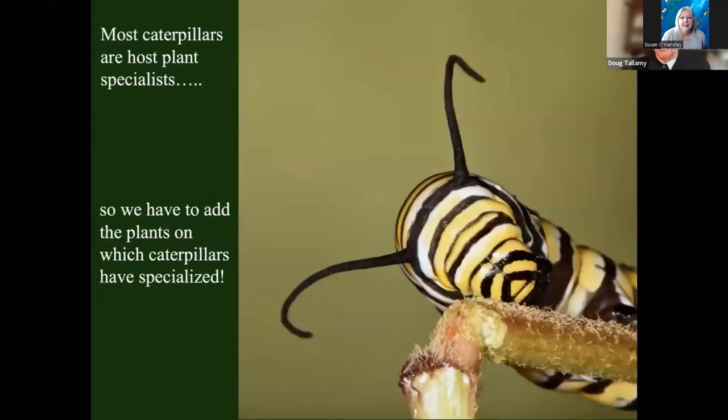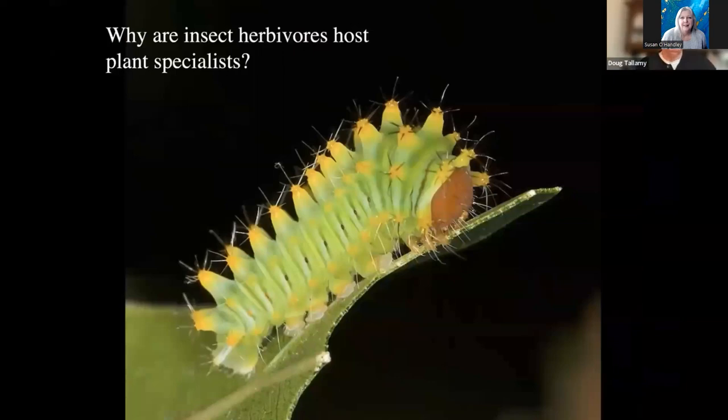The monarch butterfly illustrates it perfectly. You can have all the crepe myrtle, boxwood, hostas, burning bush, and all the Asian plants that we typically landscape with in your yard, and you won't make a single monarch butterfly. The only thing that's going to make a monarch butterfly is milkweed. That's called host plant specialization, and most of the insects that eat plants are host plant specialists.